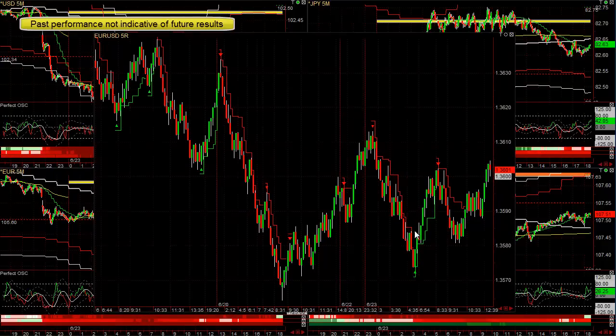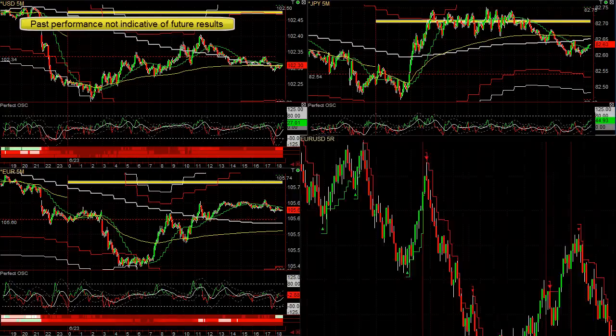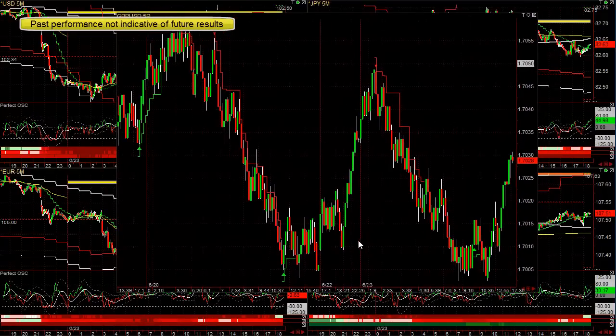We have a sell signal in the EURUSD that worked, a BUY, and a SELL — two nice size wins and probably a 5 or 6 pip win. This is for both people who want to use our tools and also just trade the signals.